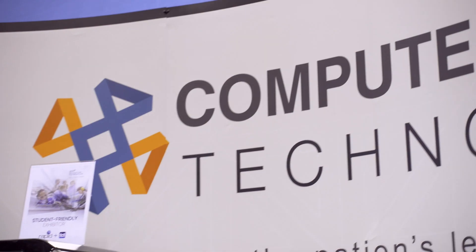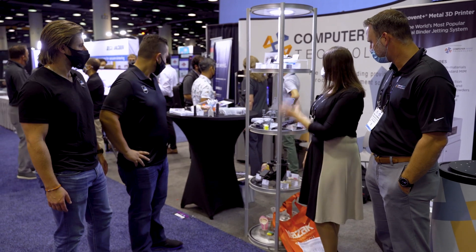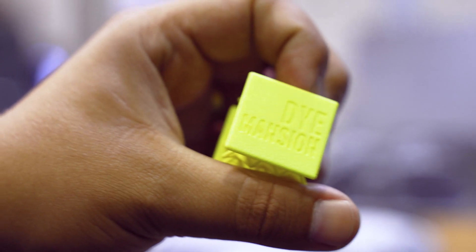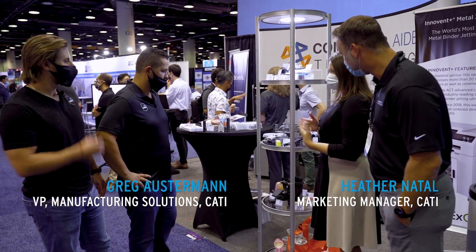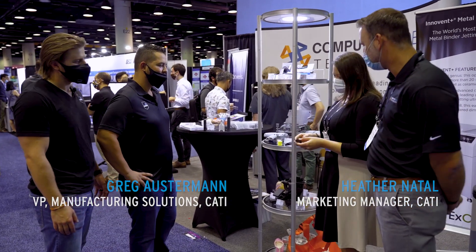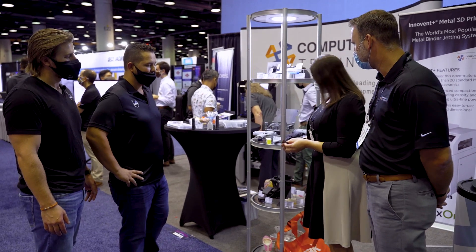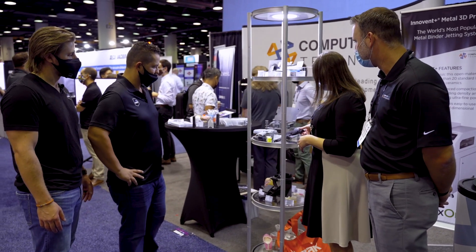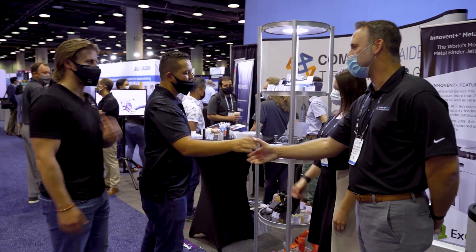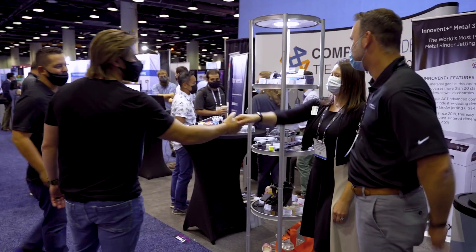Hey Greg, hey Heather, what's going on? Tell me about some of the parts you guys have. A lot of these parts are made from Stratasys machines — we have parts from the Fortus 1, we have parts from the Neo, and parts from SAF, which we're excited to partner with you guys on getting some dyed parts. Everybody's been a great eye-catcher with all the colors that you guys offer — and then the black too. Awesome. Great seeing you guys.